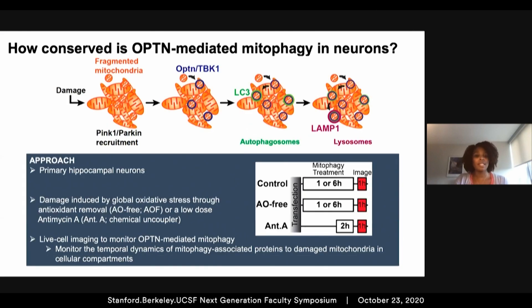To address this question, we used primary hippocampal neurons, where mitochondrial damage was induced via global oxidative stress through antioxidant removal, or we used low doses of antimycin A. We used these mild treatments because we wanted to mimic highly metabolic cells. Then using live imaging, we can monitor the temporal dynamics of these various mitophagy-associated proteins to the damaged organelles.